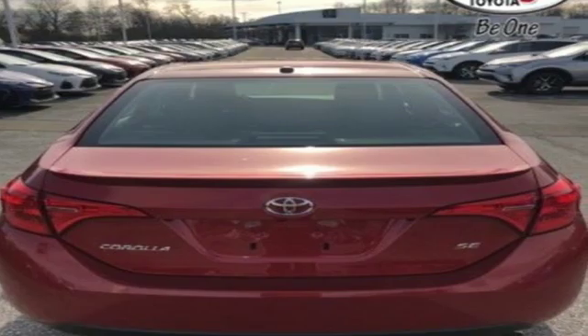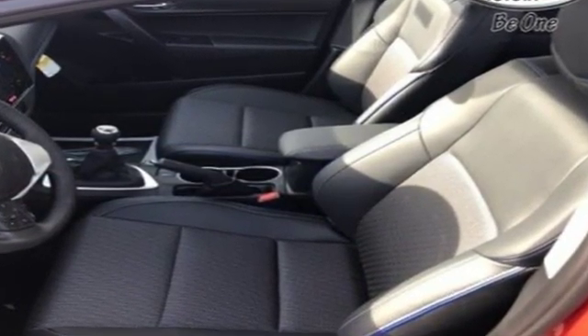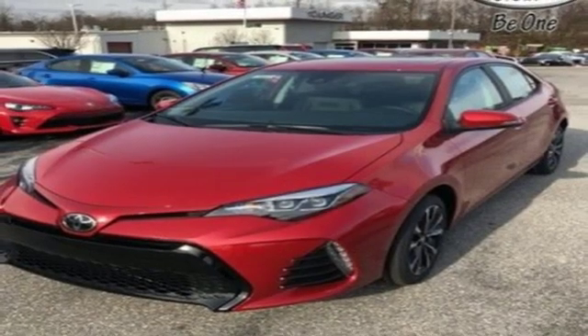It comes with all the amenities you need: Bluetooth streaming audio, manual tilting steering column, and manual telescoping steering column.